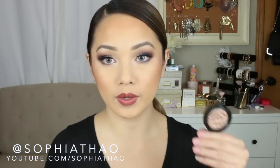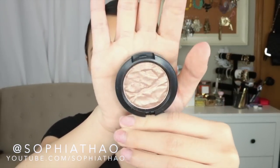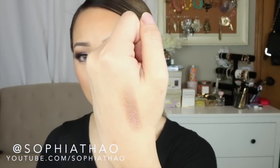I was able to stop by MAC a few weeks ago and I picked up a few things. The first thing is this foiled eyeshadow in the shade Joy Toy. It's so pretty, I love the color. It's like a really pretty peachy bronze color.